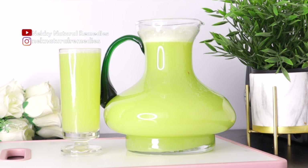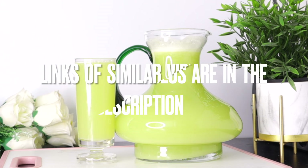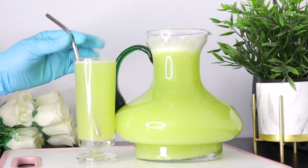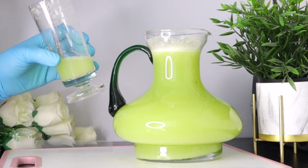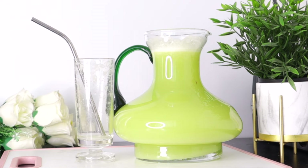If you want more recipes like this, I have other recipes on this channel. Comment in the comment section and I'll leave the links so you can alternate this drink with other ones. If you found this video helpful, please give it a thumbs up, share with friends and family, and if you're new, please subscribe and turn on your post notifications. Thank you to my subscribers for always coming back — see you in the next video!